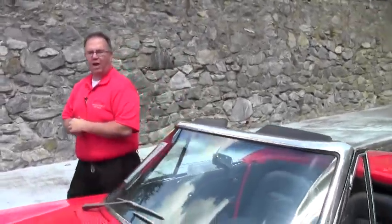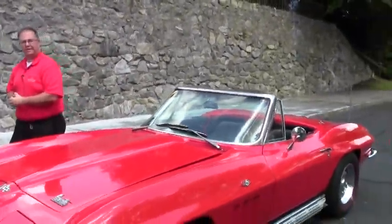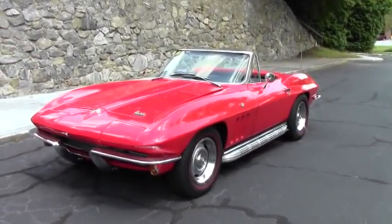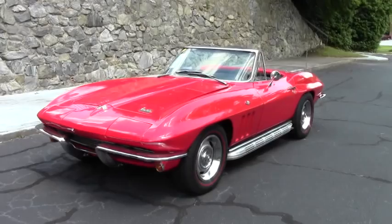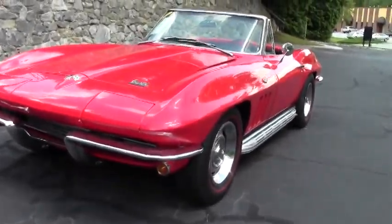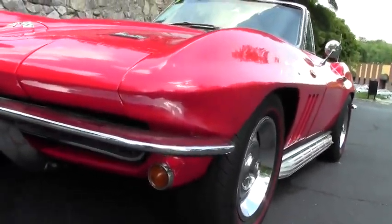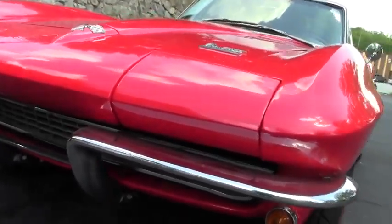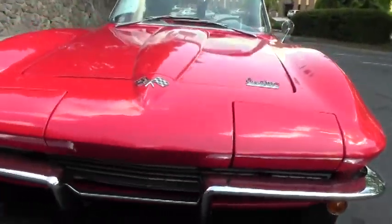Welcome to BioVet folks. Today we have the opportunity to look at a beautiful 1966 red, ebony interior — or black interior — convertible. Side pipes; I had to leave it running so you could hear how beautiful it sounds. An absolutely wonderful running machine. It does have one of my favorite engines of all time, the 327 350 horsepower engine.